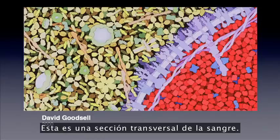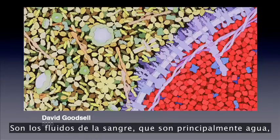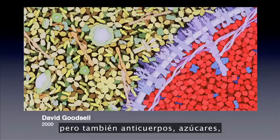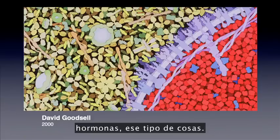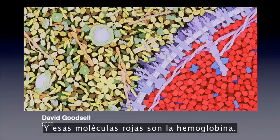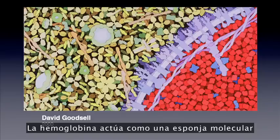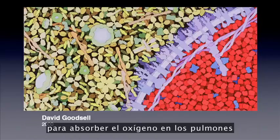So this is a cross-section through blood. In the top left-hand corner, you've got this yellow-green area — that's the fluids of blood, which is mostly water but also antibodies, sugars, and hormones. The red region is a slice into a red blood cell, and those red molecules are hemoglobin. They are actually red; that's what gives blood its color. Hemoglobin acts as a molecular sponge to soak up the oxygen in your lungs and then carry it to other parts of the body.